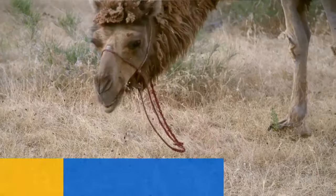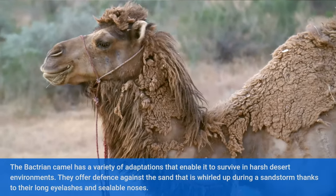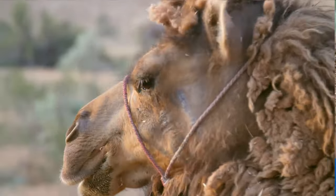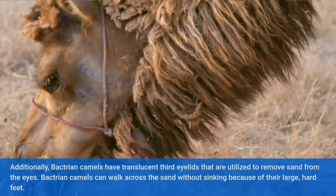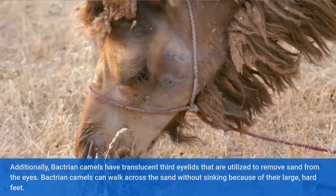Adaptations of the Bactrian camel to desert conditions. The Bactrian camel has a variety of adaptations that enable it to survive in harsh desert environments. They have long eyelashes and sealable noses that offer defense against sand whirled up during a sandstorm. Additionally, Bactrian camels have translucent third eyelids that are used to remove sand from the eyes. They can walk across the sand without sinking because of their large, hard feet.